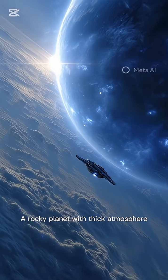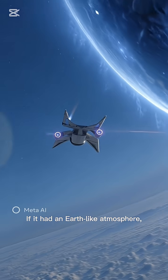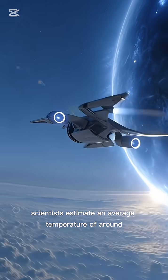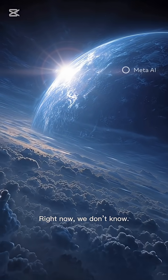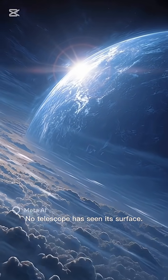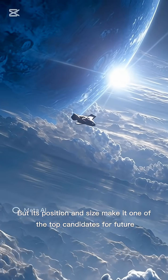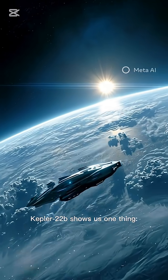It could be a rocky planet with a thick atmosphere, or a gas-covered super-Earth. If it had an Earth-like atmosphere, scientists estimate an average temperature of around 22°C (72°F) — almost perfect. But right now we don't know. No telescope has seen its surface, no probe has visited, but its position and size make it one of the top candidates for future life-search missions.